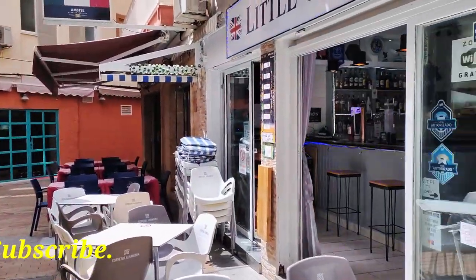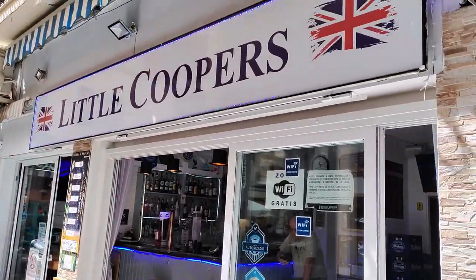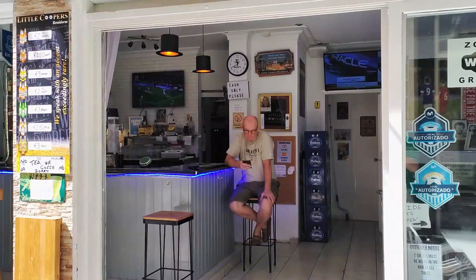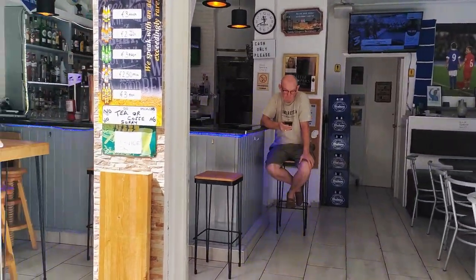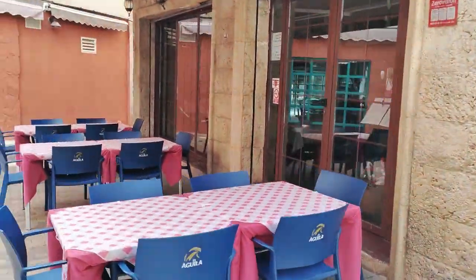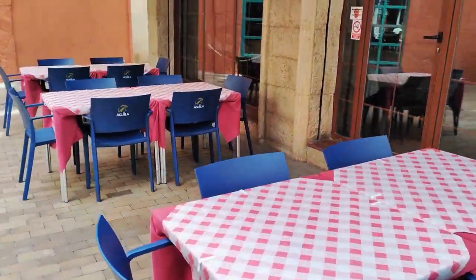Continuing along, we pass British bar Little Coopers. Here you can enjoy a drink in a friendly atmosphere as well as being able to catch all the live sports, and they have many beer bottle deals advertised — but don't forget to take cash not cards, as Euros in the hand are king in many smaller establishments in Benidorm.